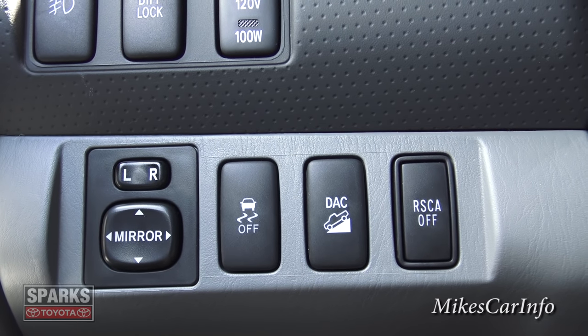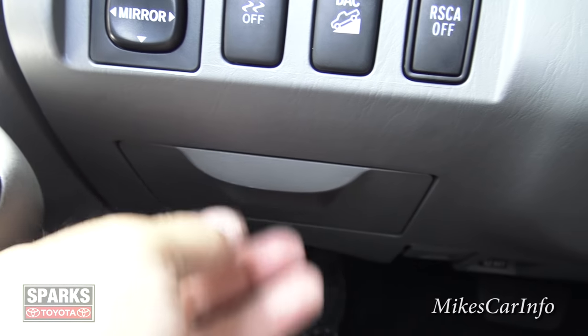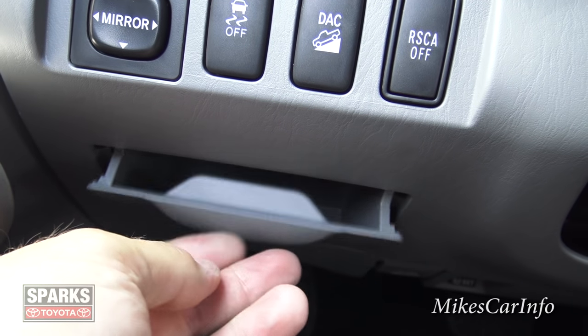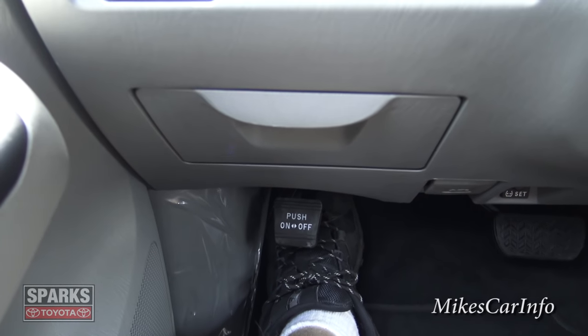There's a little spot to put some coins or something, and your parking brake is there on the bottom left.